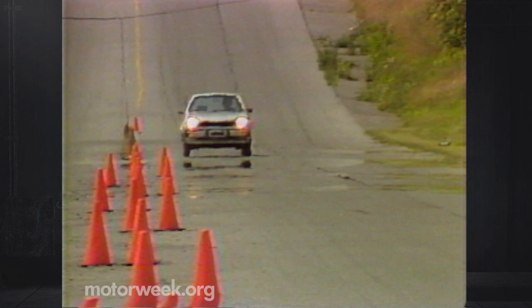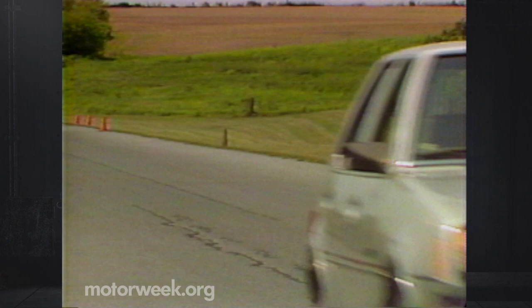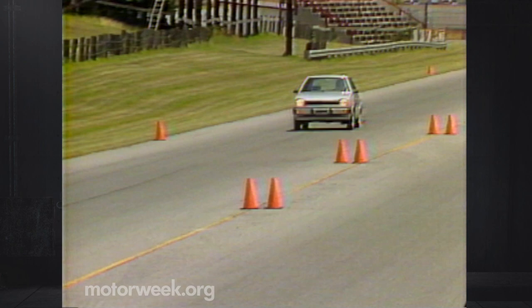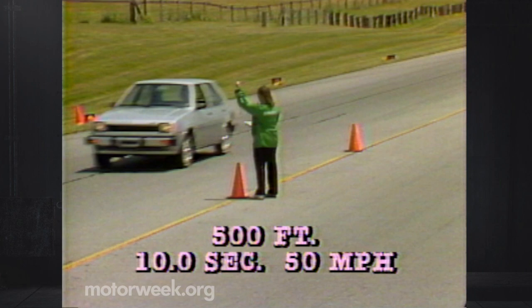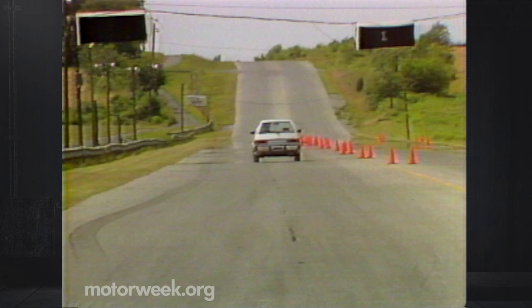Our Colt had the larger optional 1.6-liter four-cylinder, and was also the only one of our test cars fitted with an automatic transmission. Still, its six-second passing time from 40 to 55 was comparable to the competition. A time of 10 seconds flat at 50 miles per hour rated a good grade in our 500-foot stoplight drag course. Over the standing quarter mile, it came in with 19.5 seconds and 69 miles per hour. With either of the two available manual gearboxes, it could have easily won all the marbles for straight-line acceleration.